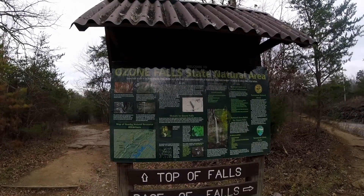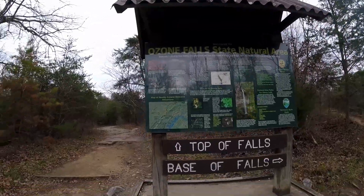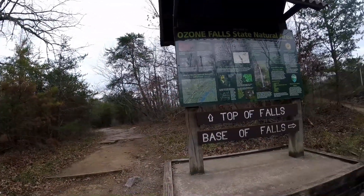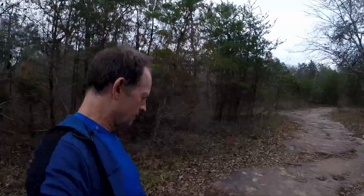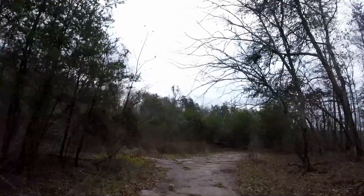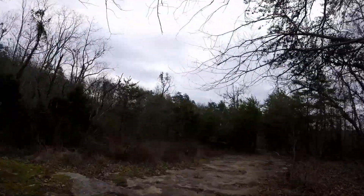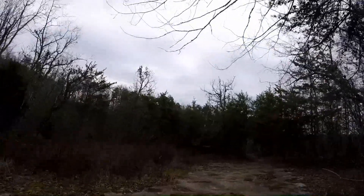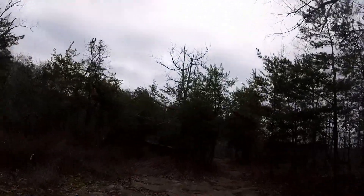Alright, Ozone Falls State Natural Area. I'm gonna go see the top of the falls, then we'll go down to the base of the falls. This is the first stop of two today. This is just right off Highway 70 in the community of Ozone, Tennessee, right off of I-40 exit 329.